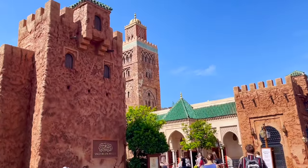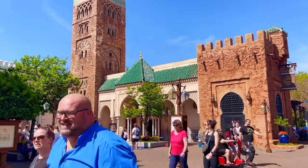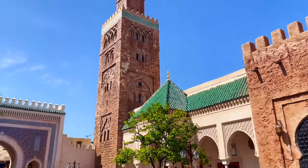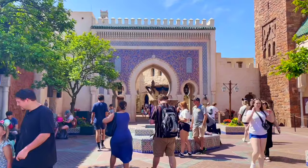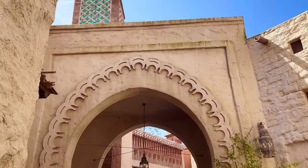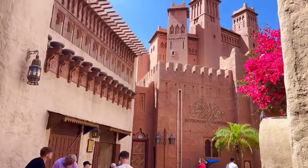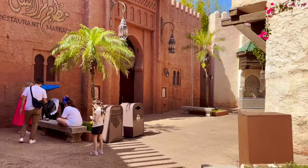Country number four is the Kingdom of Morocco, and this is an interesting one from a roller coaster perspective because — at the time of recording — they have nine roller coasters in all of Morocco. But this is honestly one of the more impressive underrated pavilions. Definitely do not skip this pavilion on your World Showcase tour — really really impressive inside.